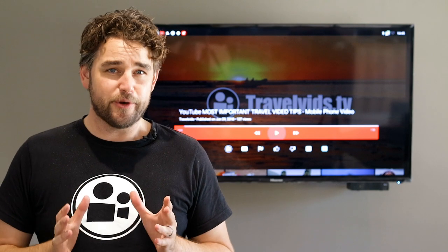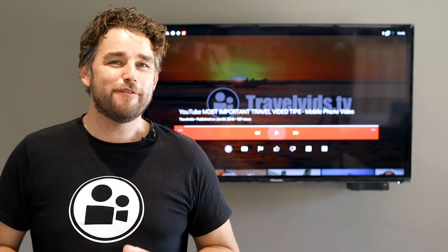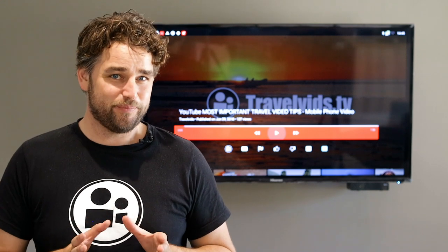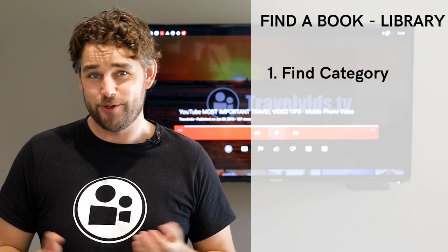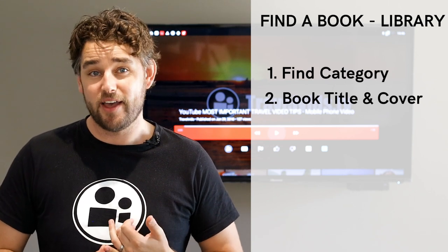Think in terms of a library. I'm sure it's been years since you last visited a library — thanks, internet. But for those that do remember, and even those that don't, when you're browsing for a good book in a library, the first thing you need to do is find the category that most interests you. The next element is the visual aspect of the book.